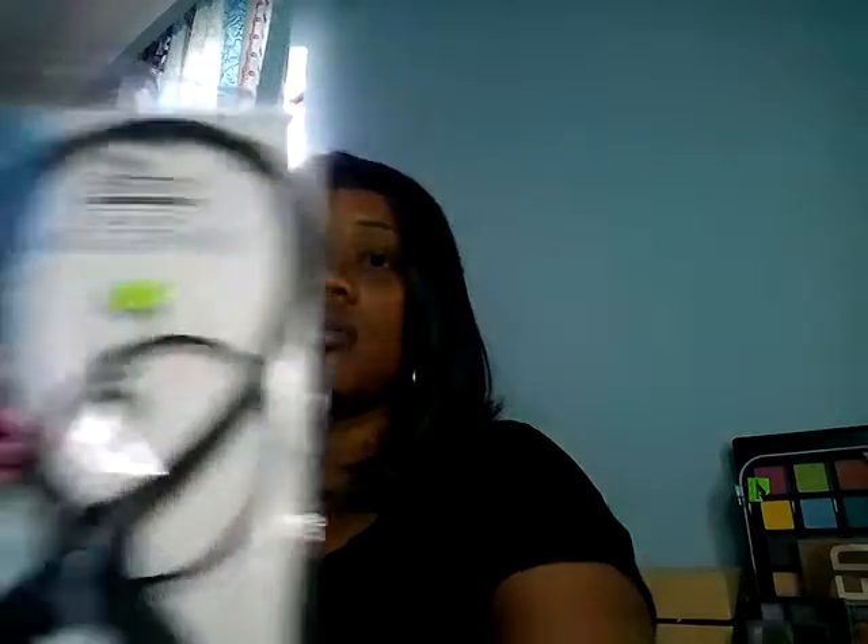I bought another wig stand for $14.95. This is another wig I have that I don't wear much because it sheds, and the bangs I had to pin back. I got the wig stand because I have a few wigs now. I've been wearing wigs for the past five weeks and I find I like the respite from combing my hair. I've seen a considerable amount of hair growth in the last five weeks by not manipulating it at all.